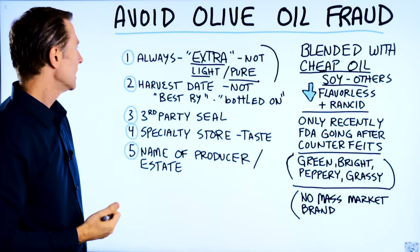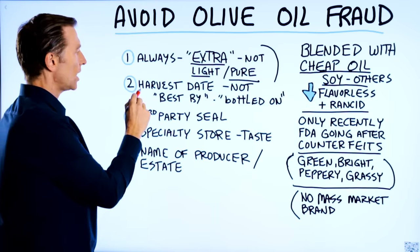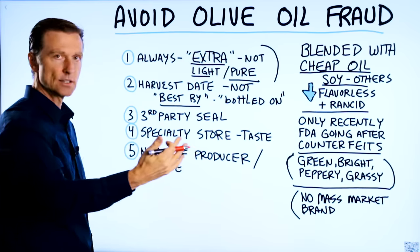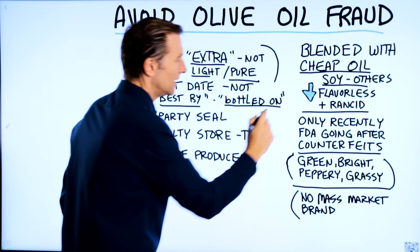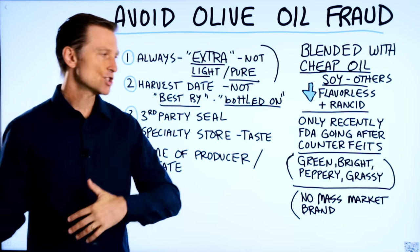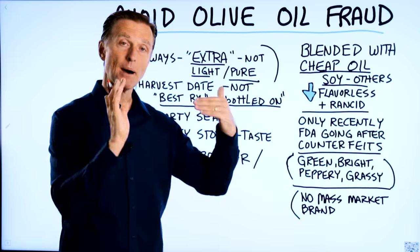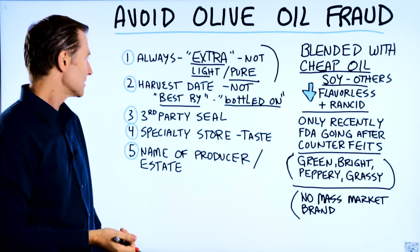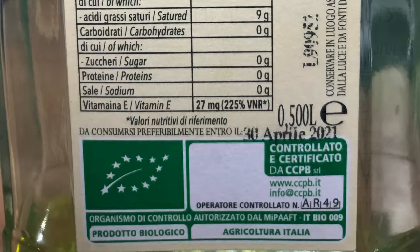Number two, it'd be good to find the harvest date — not the best-by date or the bottled-on date. Because what these companies do is take olive oil, ship it around the world, and bottle it somewhere else after combining it with other oils. So we're not interested in that date — we want the harvest date or processed-on date.